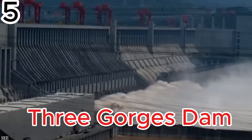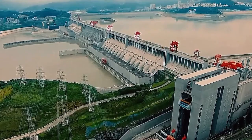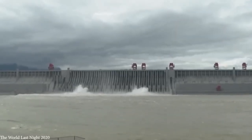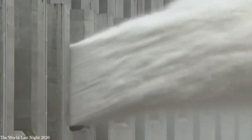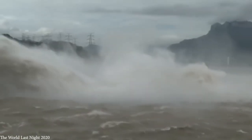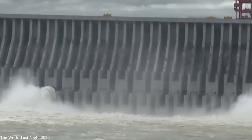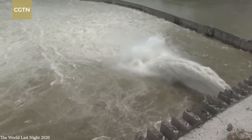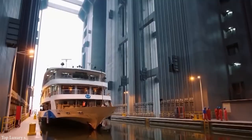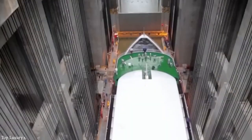The Three Gorges Dam — built across the Yangtze River in China — is the largest hydroelectric dam in the world. Standing 594 feet tall and 7,600 feet long, it generates power through 32 giant turbines with a total capacity of 22,000 megawatts. Its vast reservoir stretches 370 miles, and as of 2018 it produced 101 terawatt hours annually. Beyond electricity, it also integrates advanced engineering for river navigation, including a ship elevator capable of lifting vessels weighing up to 3,000 tons.